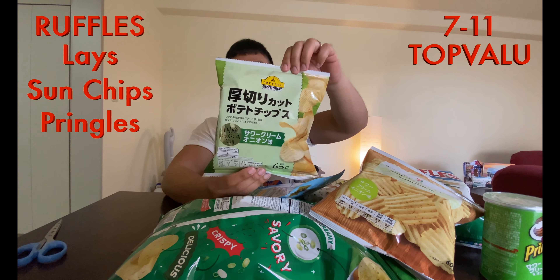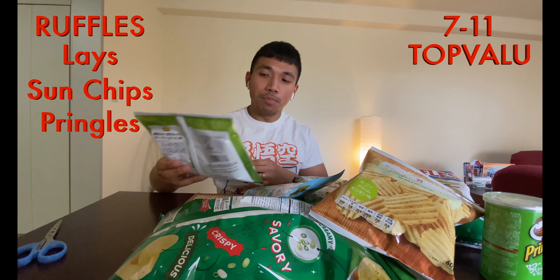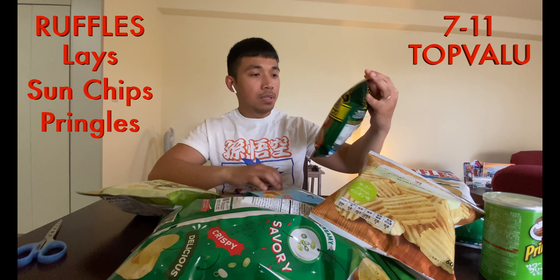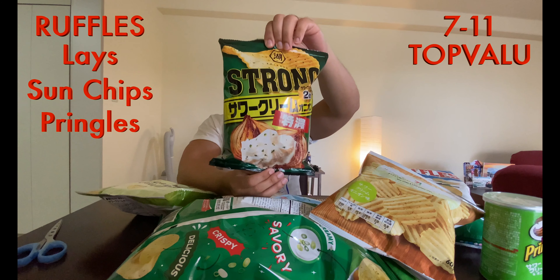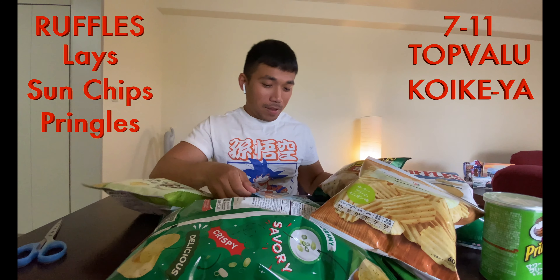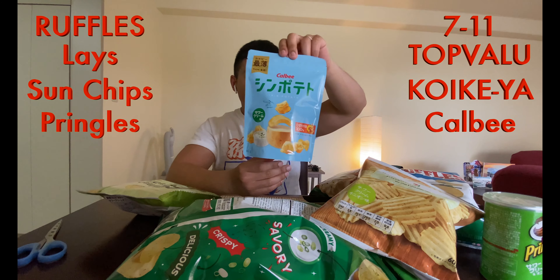We have Top Value — Top Value is Aeon's brand, their grocery store brand. We have Koi Kia Strong. And we have Calbee. Calbee is really well known around Asia.